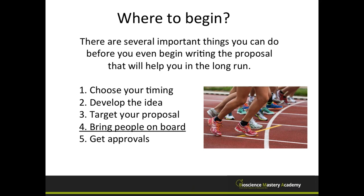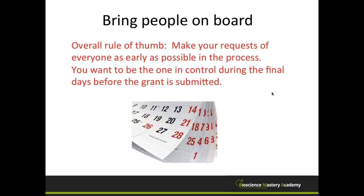The next part covers bringing people on board. No matter how independent you are, there will always be people working with and helping you. My overall rule of thumb is to request their involvement as early as possible in the process, because you want to be the one in control during those final days before submission. You don't want to be waiting on someone the day before the deadline. Always send requests very early and make it as easy as possible for the people you're interacting with.